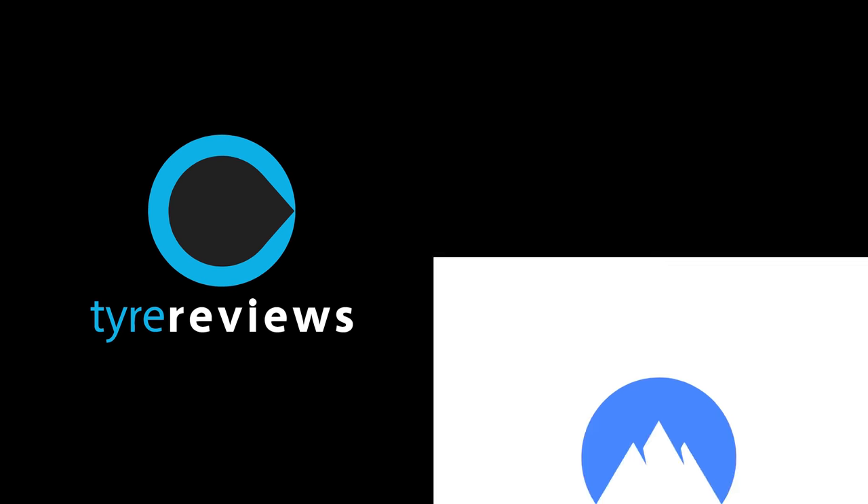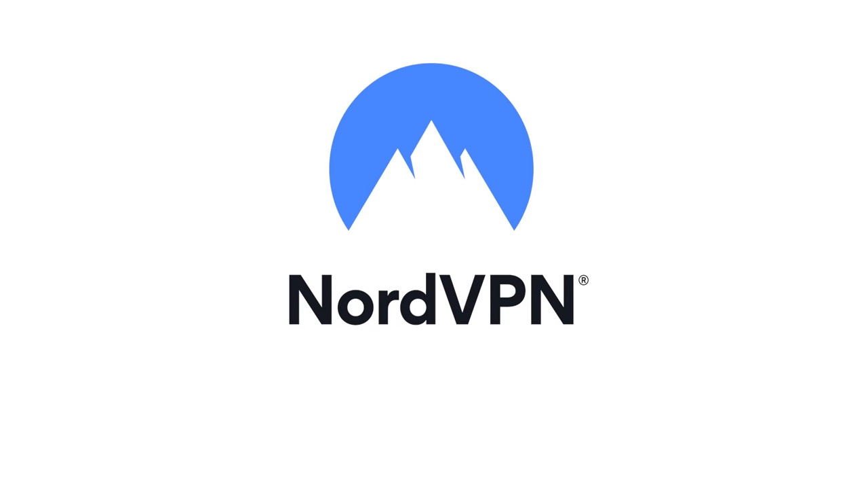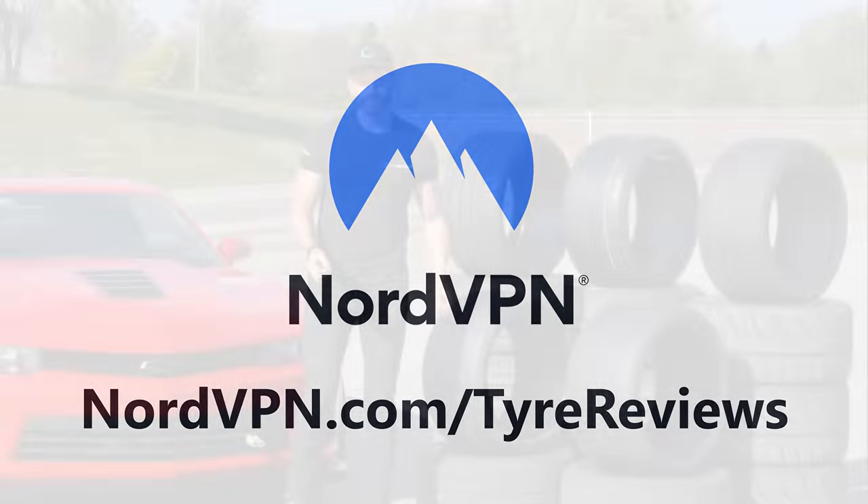This video is sponsored by NordVPN. Protect your web browsing on your laptop, smartphone, tablet and more by visiting nordvpn.com/tyrereviews and signing up to a two-year plan with 70% off.